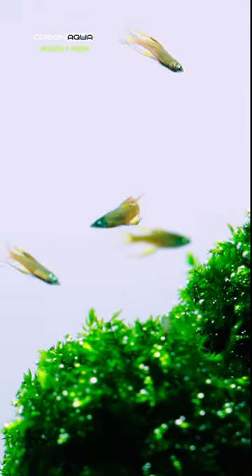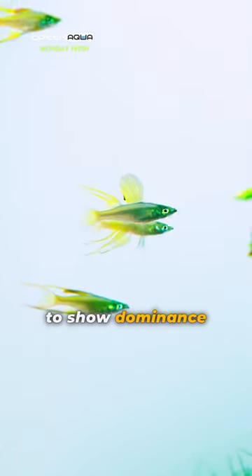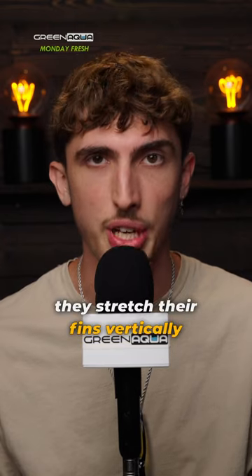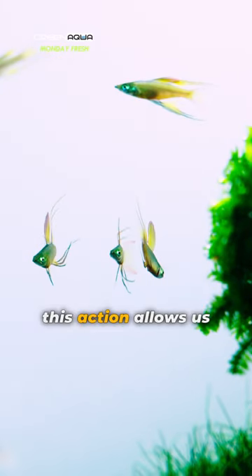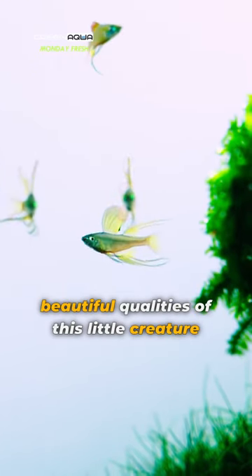They spar. To show dominance and to have better luck in reproduction, they stretch their fins vertically. This action allows us to admire the truly beautiful qualities of this little creature.